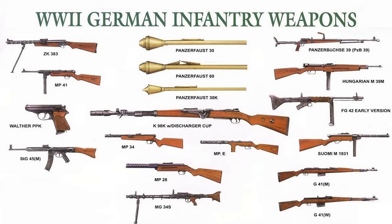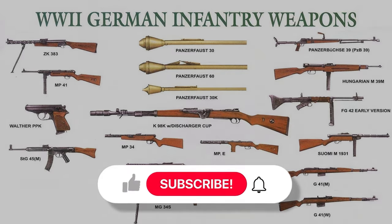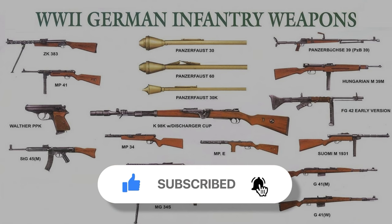In this video, we have seen the powerful weapons most commonly used by the Germans in World War II. If you would like to see more of these types of videos, please don't forget to like the video and subscribe to the channel for more content.